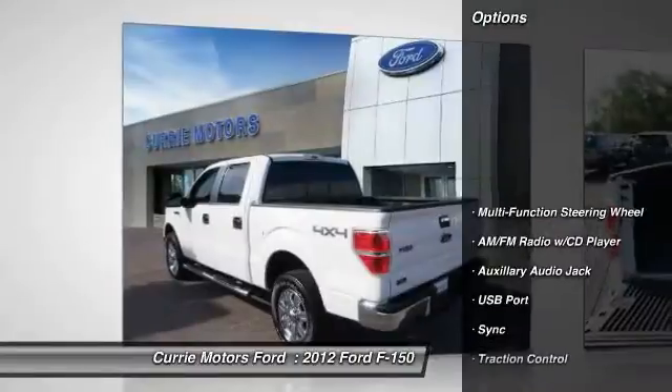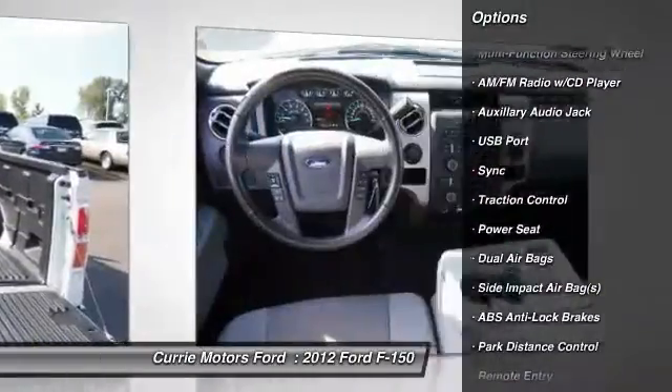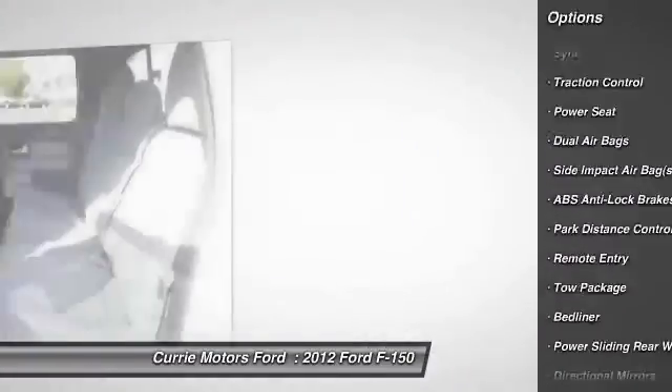Here are some of this vehicle's great options: traction control, airbags, dual airbags, front air conditioning, cruise control.